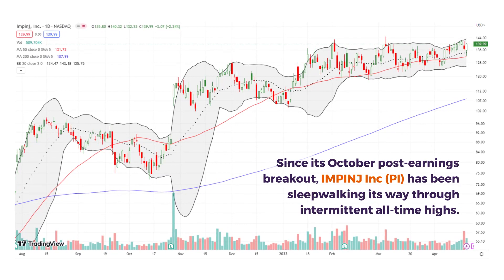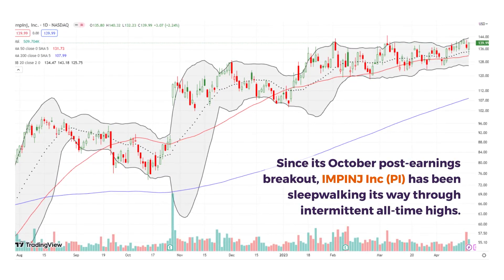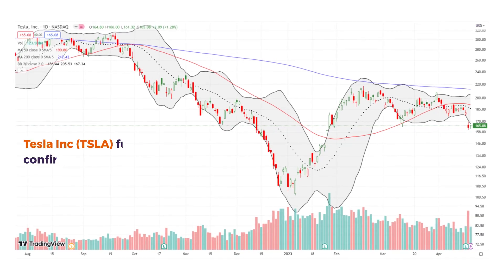This is a sneaky one — kind of sleepwalking its way through all-time highs. This is Impinge, which is an Internet of Things connector software and hardware company. And it is looking good.